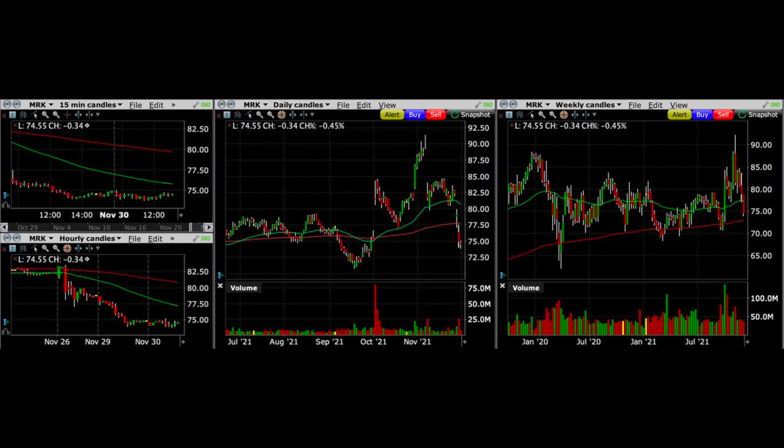Here's an example of a trade I did in Merck. Before I placed that trade, I looked at charts from four different time frames: the 15-minute chart, the hourly chart, the daily chart, and the weekly chart. I like to sell put options in stocks that have been experiencing a decline — and preferably a sharp decline — but whose decline is subsiding and stabilizing.